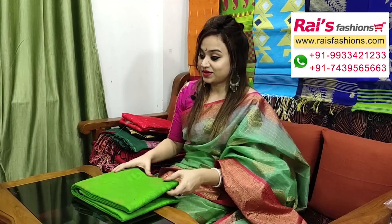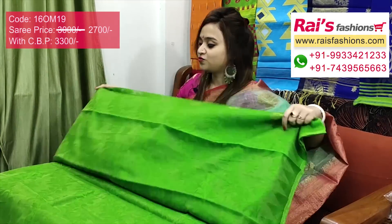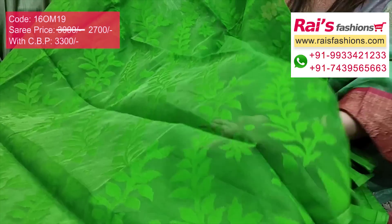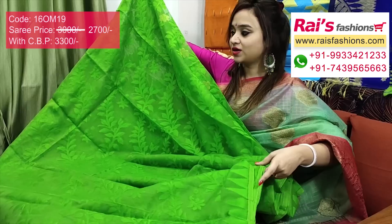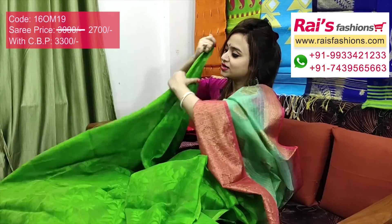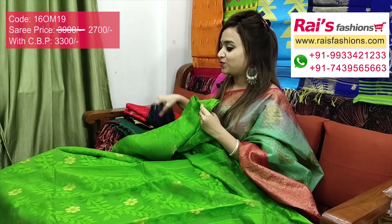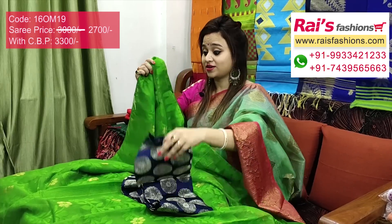This one is same pattern, soft reshom Dhakai jamdani with self-weaving work — full base bright green shade with beautiful self-weaving Dhakai jamdani work. Border portion with beautiful temple pattern weaving design Dhakai work. Semi-transparent full base part, Dhakai self work, very elegant, without running blouse piece. Pallu is very beautiful, heavy Dhakai jamdani work, bright green shade. I will suggest silk material heavy weaving buta work contest blouse base with this sari for your exclusive elegant smart looks.